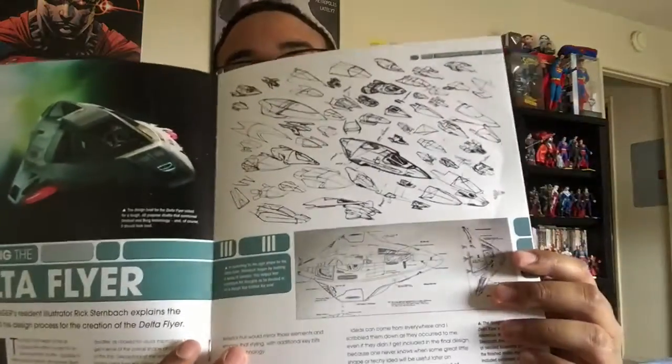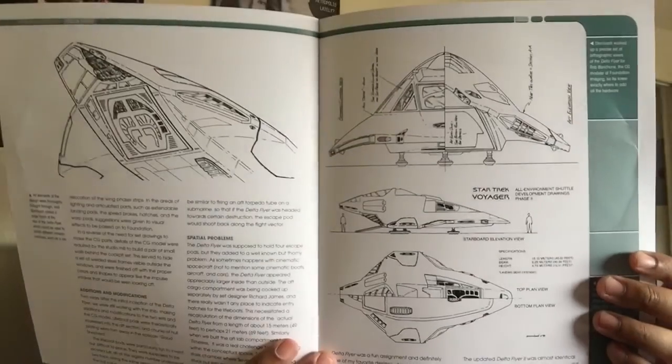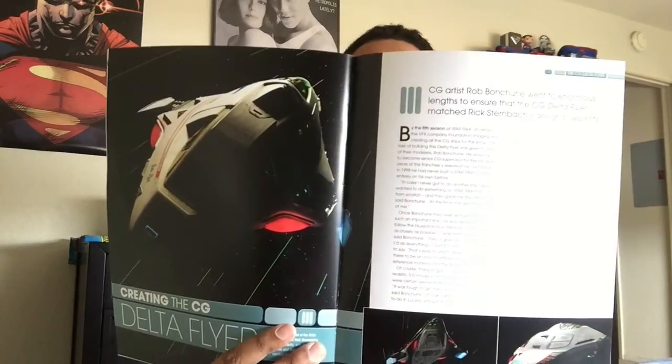More conceptual artwork, more pictures, more conceptual artwork, sketches and text about the design process, and more conceptual art. And the CG version of the Flyer. Apparently this model was not a physical model at the studio — it was just a CG model, because by that point in the series, technology in the real world had advanced enough that they didn't need to create a physical model. So they only used a CG version, and anytime you've seen the Flyer, it's been a CGI version.